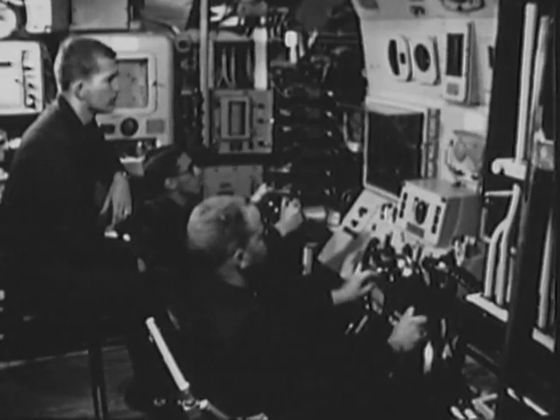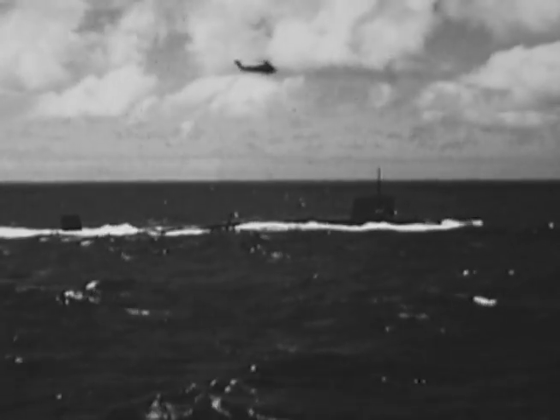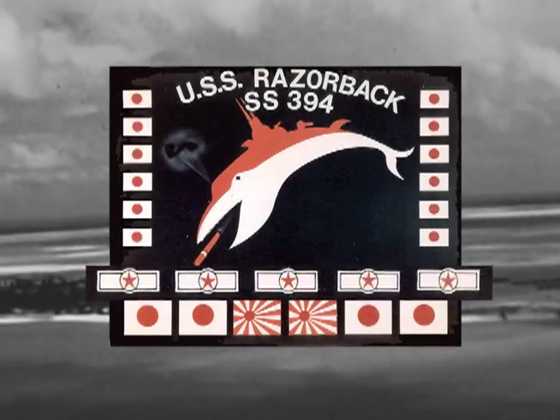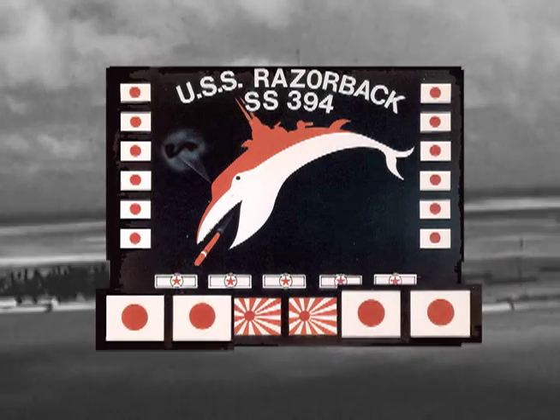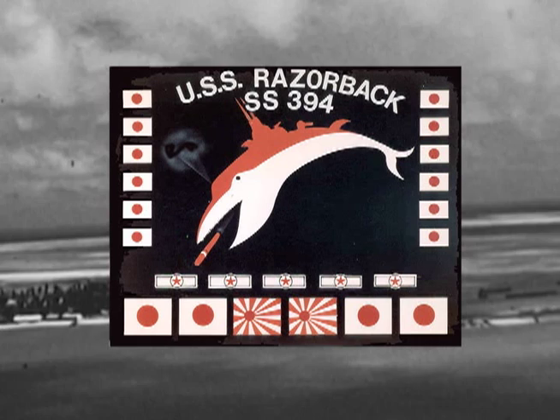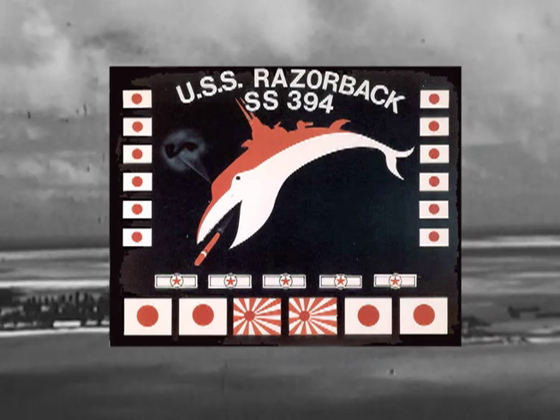Razorback began her first war patrol on August 25, 1944. She ultimately conducted five war patrols, earning five battle stars while sinking two Japanese destroyers, four large merchant ships, and a dozen small ships. She also captured four Japanese POWs and rescued five American airmen who had been shot down.